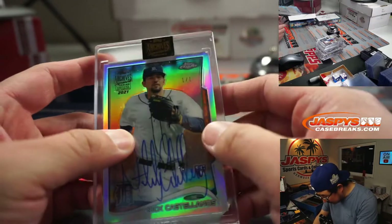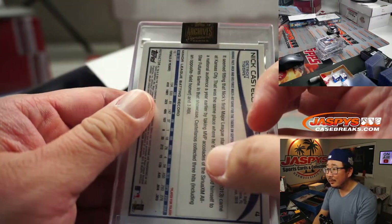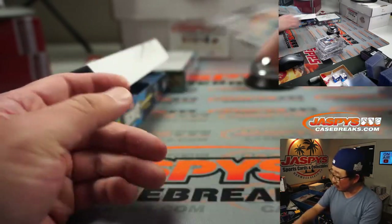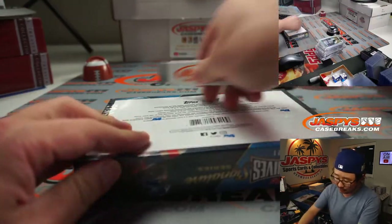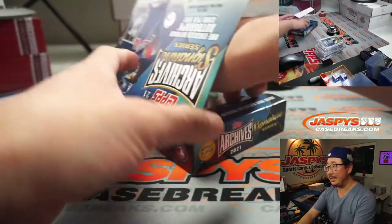Looks like there's a ding in that corner there — doesn't that look weird? It's unfortunate, but it's a 1 of 1 nonetheless. Maybe in the re-stamping process. And the final one — good luck, everybody. The final one is going to be...